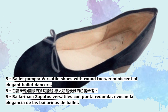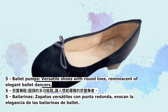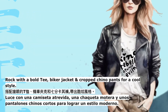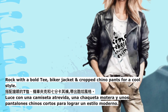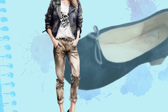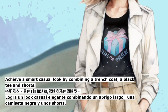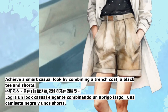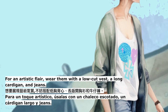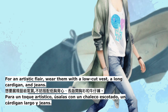5. Ballet pumps — by combining a trench coat, a black tee and shorts for a classic look. For an artistic flair, wear them with a low-cut vest, a long cardigan, and jeans.